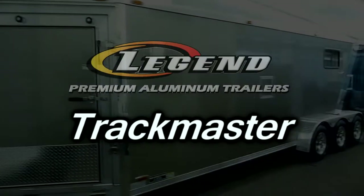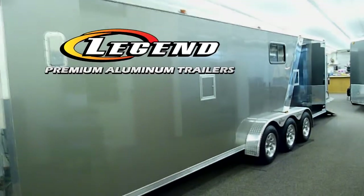Now, at first glance, you'll notice the Legend Trackmaster is certainly not your average trailer. Of course not. It's a Legend Premium Aluminum Trailer.